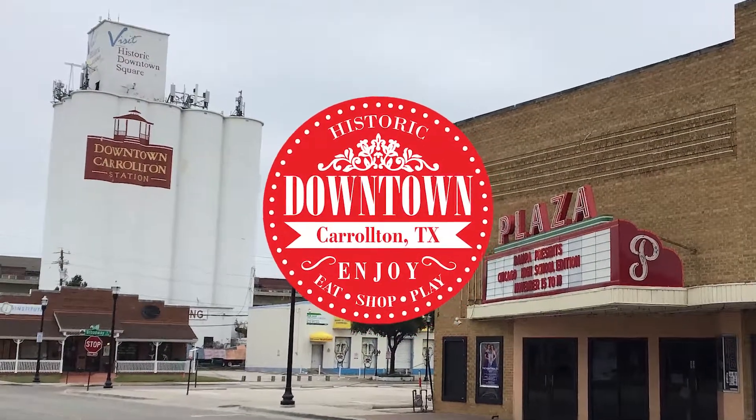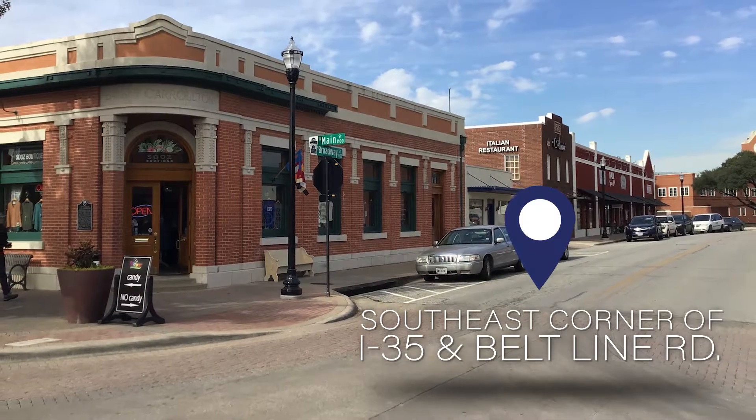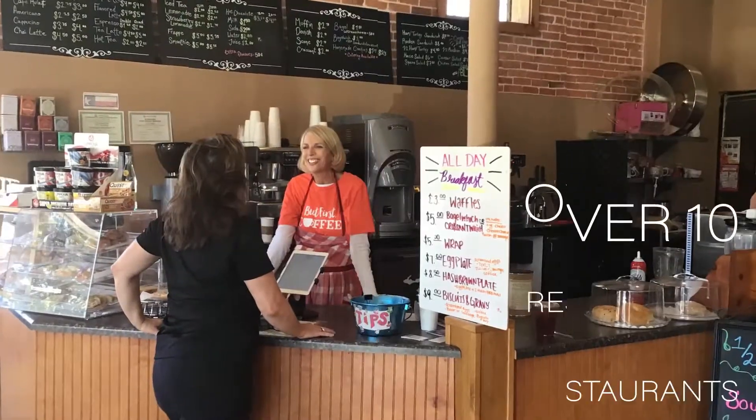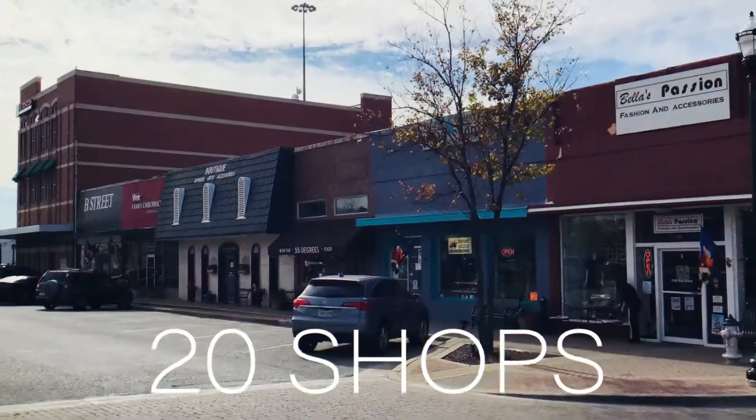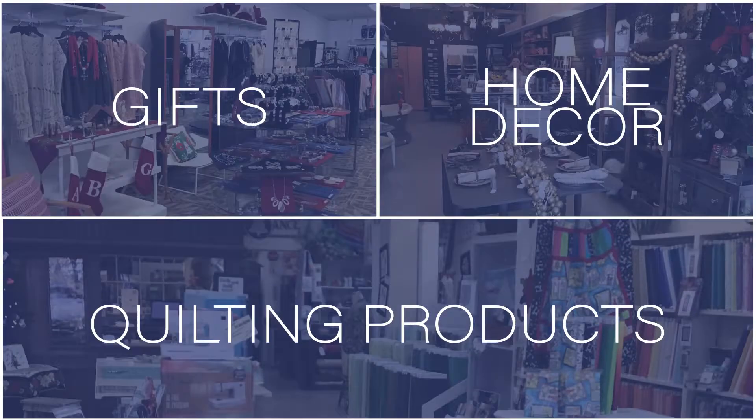Come visit Historic Downtown Carrollton, located in the southeast corner of I-35 and Beltline Road. Over 10 different restaurants to tempt your taste buds. 20 shops filled with a wide variety of merchandise, including an antique mall, fashion boutiques, gifts, home decor, and a quilting store.